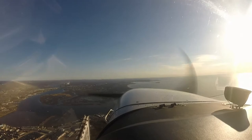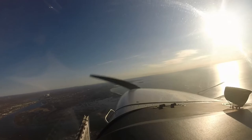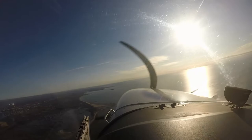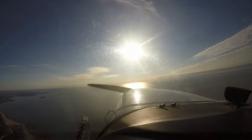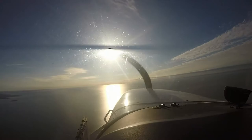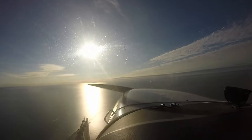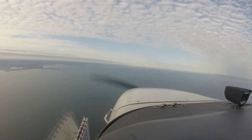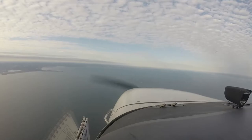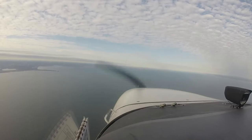Turn south. New York approach, Skyhawk 799 Papa Foxtrot missed at Bridgeport, request the ILS 6. 789 Papa Foxtrot, ident. Can we please get the ILS 6 at Bridgeport? Full stop or missing again? Missing again, back to Westchester. That way you're not trying to go missed and then looking up the BDR frequency and doing all three steps while climbing.